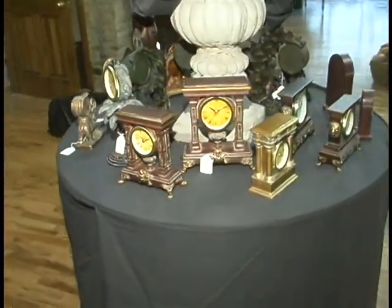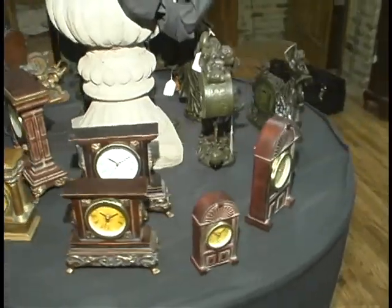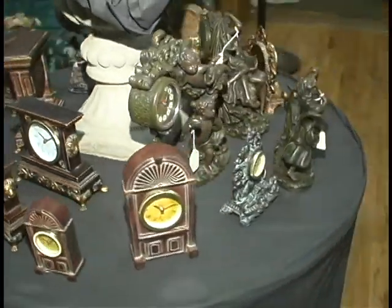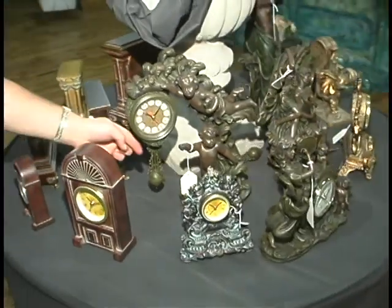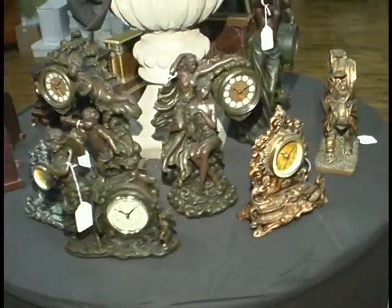We also just got in this selection of clocks — very interesting shapes and pretty faces. Some of them have moving pendulums, and they're all battery operated, which is nice. We try to carry a little bit of everything for every type of person. It's all quality merchandise — we wouldn't sell anything that we don't like ourselves.